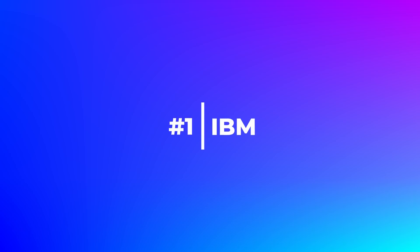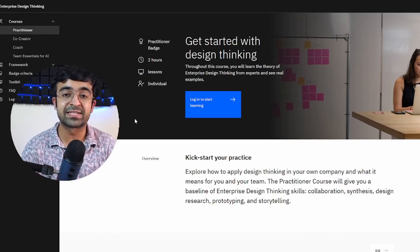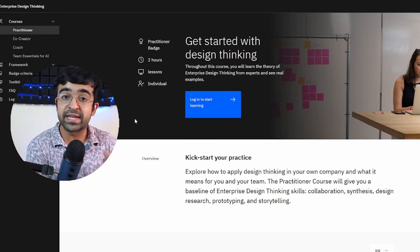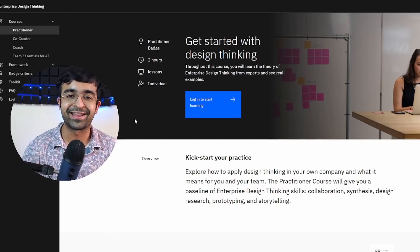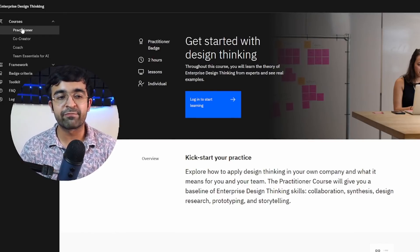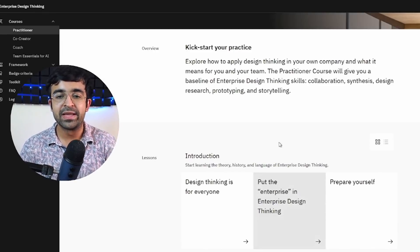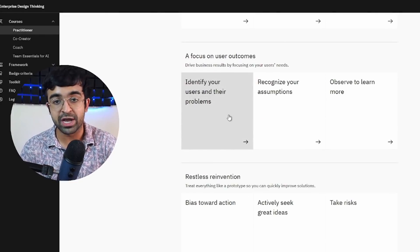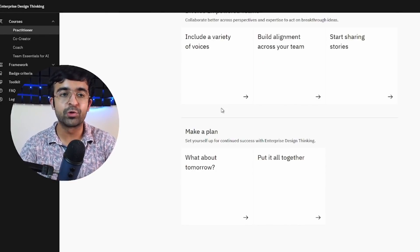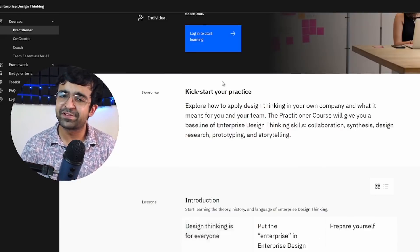The first course is from IBM. Yes, you heard that right — IBM has a complete UX design certification, from the extreme basics to the advanced level of UX and UI design. As you can see on the left, we have courses, and under this we have Practitioner, which is the basic level. Under this you will have different lessons, including an introduction. They're also teaching you how to plan your entire design thinking process, which I've seen very rarely.